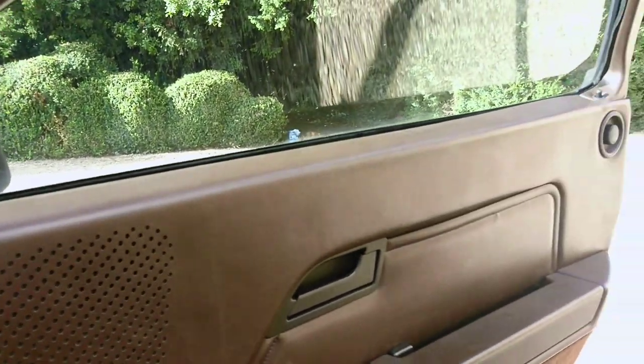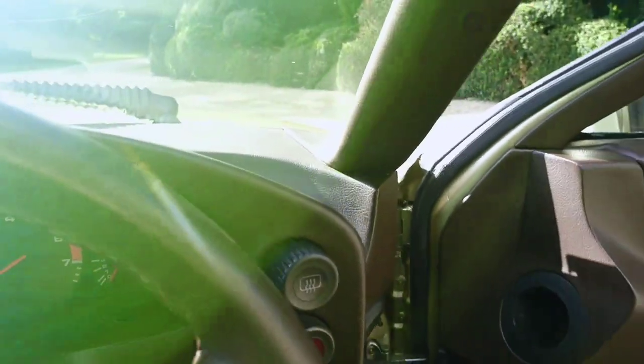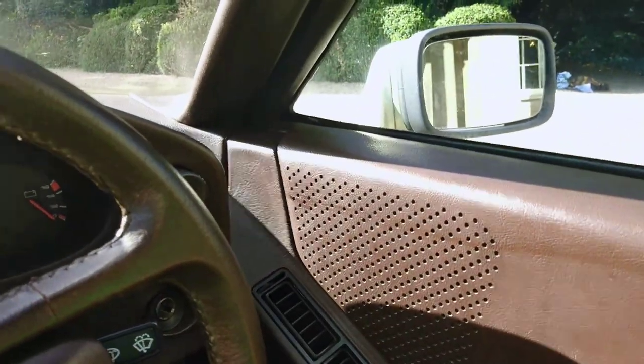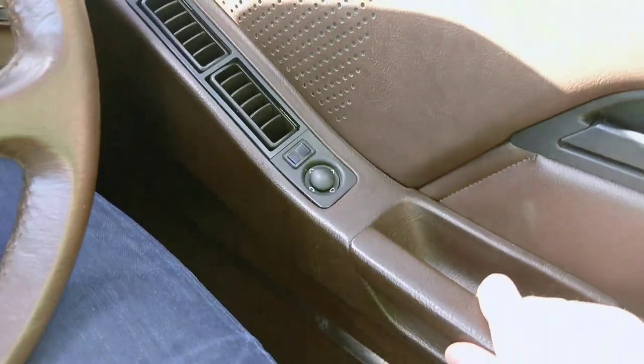Door panel tops are all nice and straight. You see on a lot of 928s the panel tops are always wavy and scruffy looking. All the clips have been replaced in the doors when the panels came off, so now it shuts with a nice reassuring thunk. There are no rattles, no loose panels — everything's rock solid just as it should be.